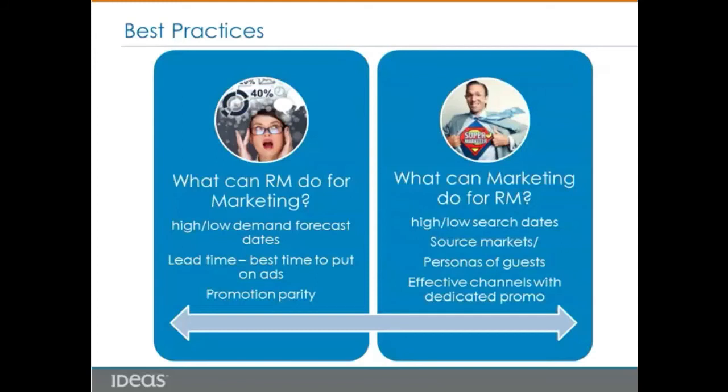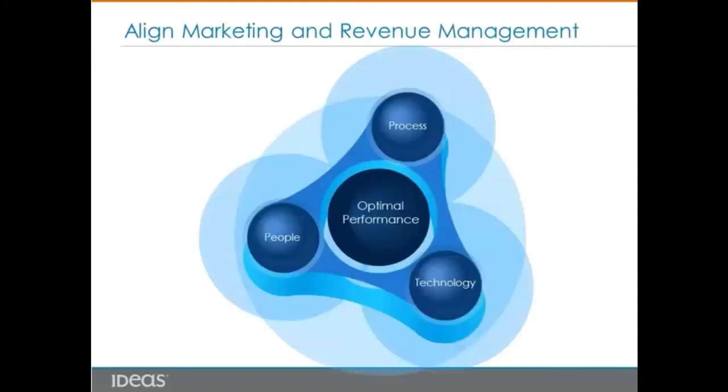When marketing and revenue management work together, there are tremendous opportunities. While this collaboration is just the first step, hotel companies should really think about how to build a foundation, structure, and culture for revenue management and marketing alignment in order to achieve consistent and optimal performance. In the live webinar, we discussed how to achieve this from a people, process, and technology perspective.